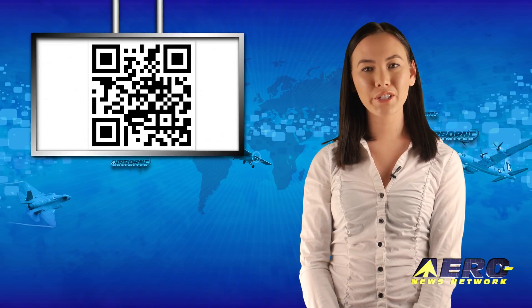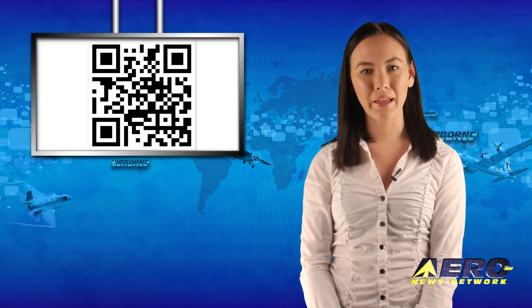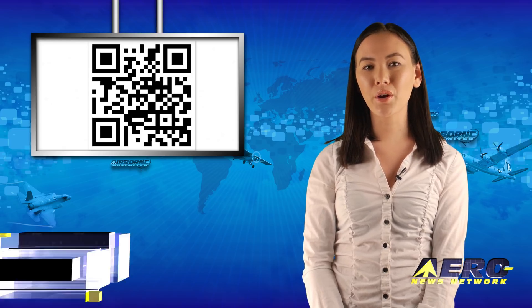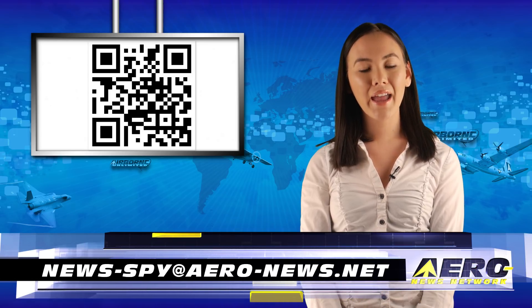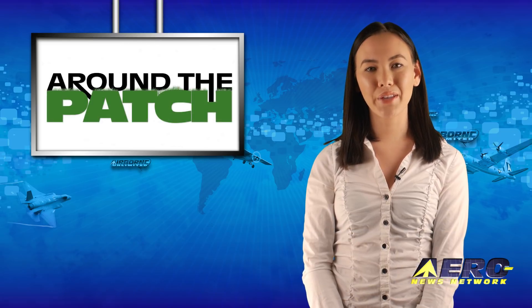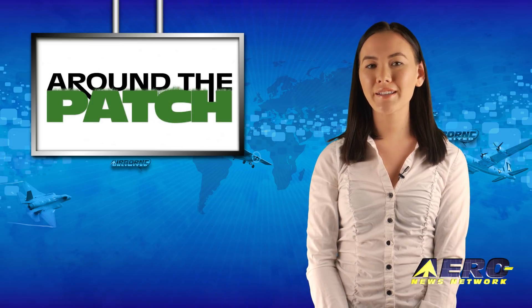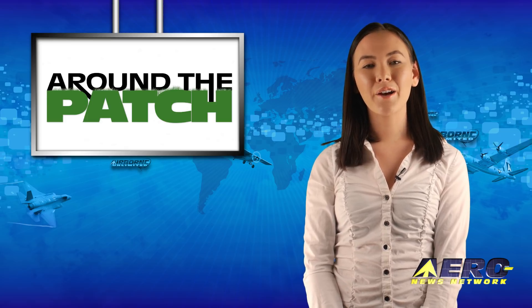Welcome back. If you have a story suggestion for Airborne Unlimited, AeroTV, Airborne Unmanned, the AMA Drone Report, our website or podcast, just email news-by at aero-news.net. With so much news coming out of the aviation industry, we're summarizing some other interesting stories in a brief segment we call Around the Patch.